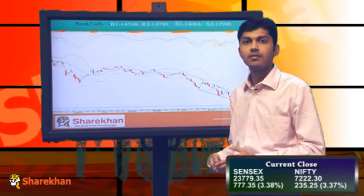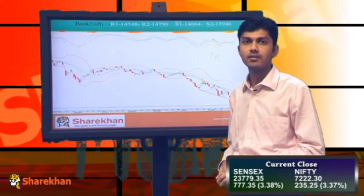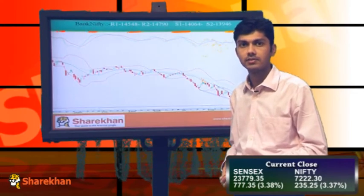So medium term we are still bearish, and in the short term we expect that Nifty will go to higher levels and Bank Nifty will follow up. Thank you.